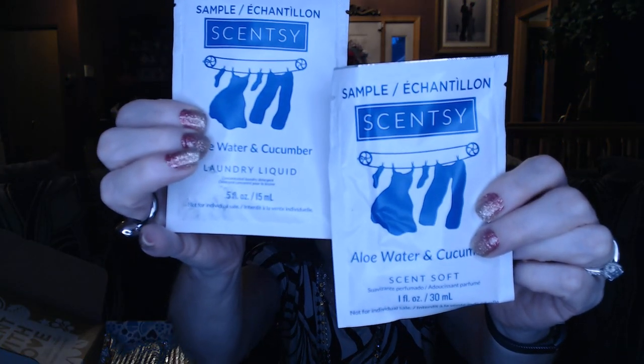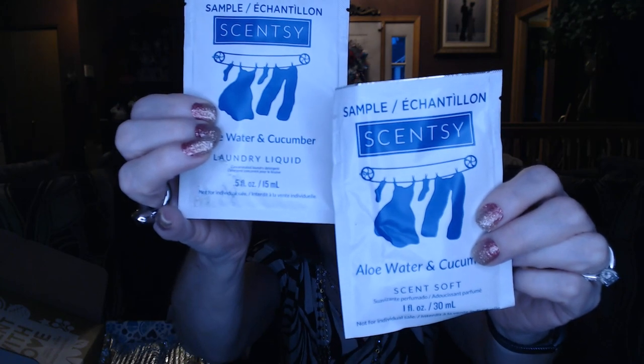We have Scent Soft and laundry liquid — these are sample sizes but it's enough to do a load of laundry. And again it's that Aloe, Water, and Cucumber fragrance, which is really nice. I didn't really have much intention of using their laundry products at first — I was happy with what I had — but I got so many of these samples in my Whiff Boxes that I tried them, and oh my gosh, I love them. They also sell matching washer whiffs, like the crystals you put in your laundry. Right now I use Ocean and Jammy Thyme and I alternate them when I do laundry. These are a great way to try a new fragrance without buying a whole bottle.